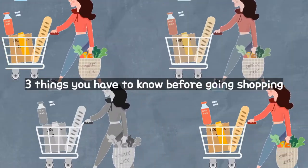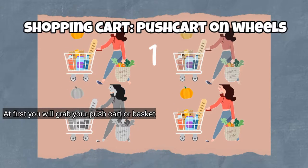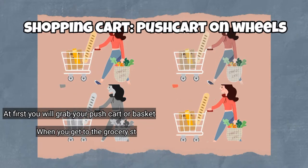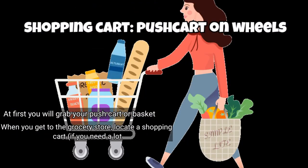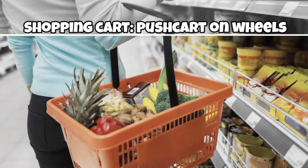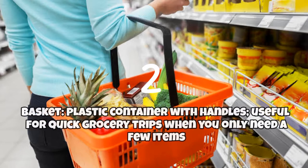Let me specify the three things you should know before going shopping. First, you will grab your pushcart or basket. When you get to the grocery store, locate a shopping cart if you need a lot of items. Second, when you need to pick a few items, you usually select a basket. A basket is a plastic container with handles.